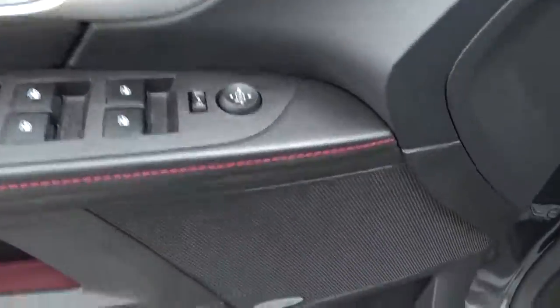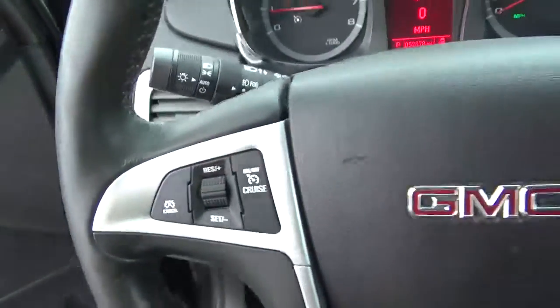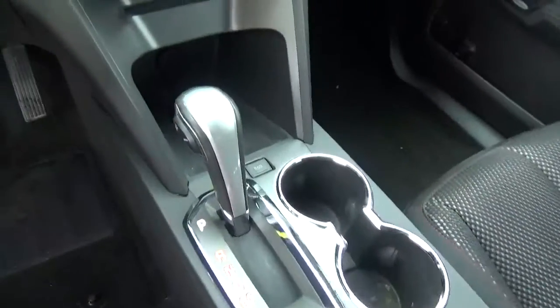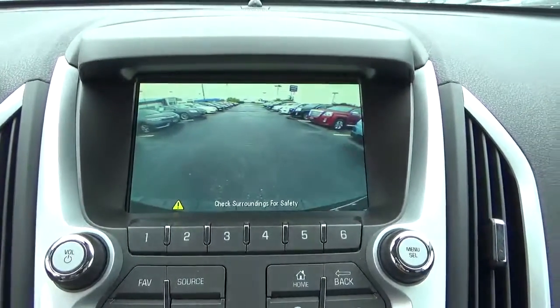Power windows, door locks and mirrors, premium audio, cruise control, steering wheel audio controls, and a back up camera.